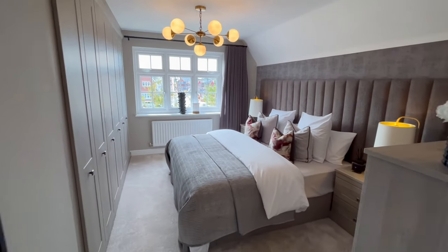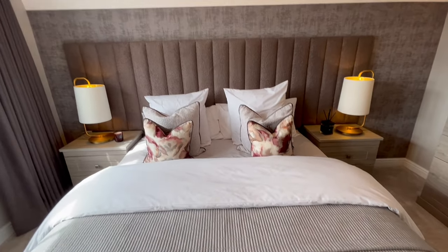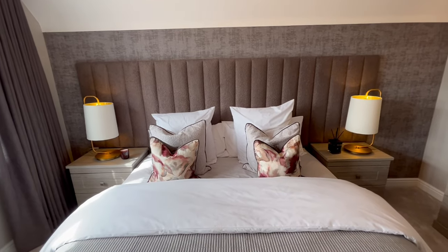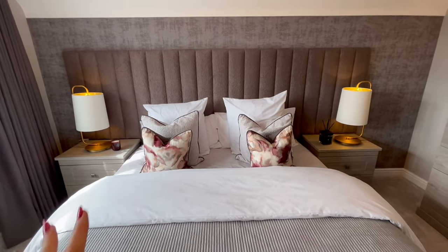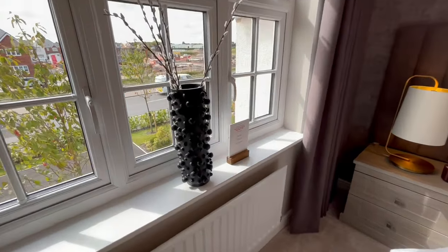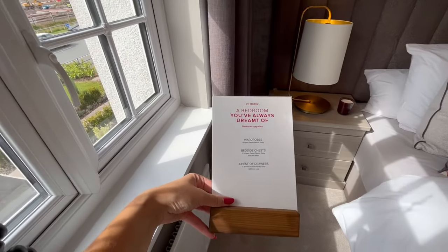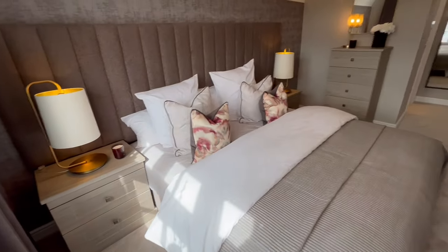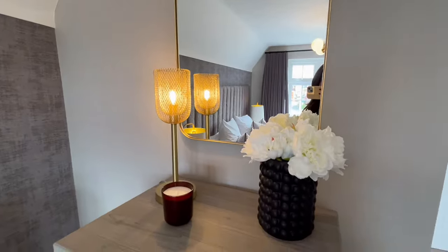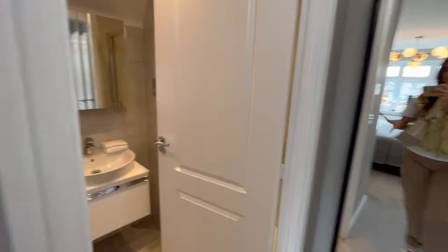This bedroom is absolutely beautiful - how insane is it? I'm presuming it might be a super king. I'm obsessed with headboards and I love the way you can utilise it to make both your bed and your wall space look even bigger - they've done an amazing job here. The floor-to-ceiling curtains are gorgeous too. I love this vase in the window. The furniture labels tell you which pieces are wardrobes, bedside chests, and chests of drawers in case you want them when you move in.